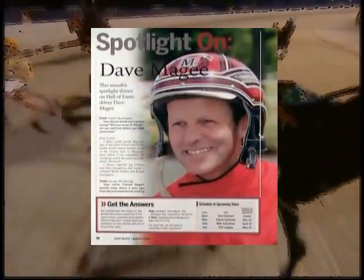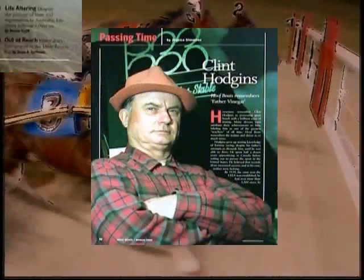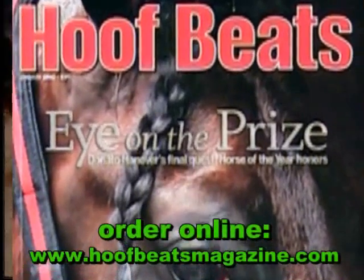Harness Racing and Standard Bred Horses come to life each month in the colorful pages of Hoof Beats, the sport's most widely read magazine. We call it Reporting with Horsepower. Don't miss a single issue. Subscribe online today.